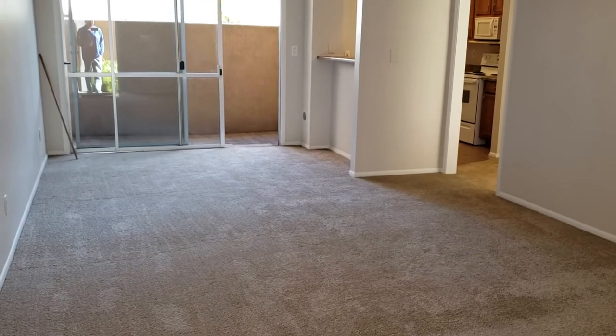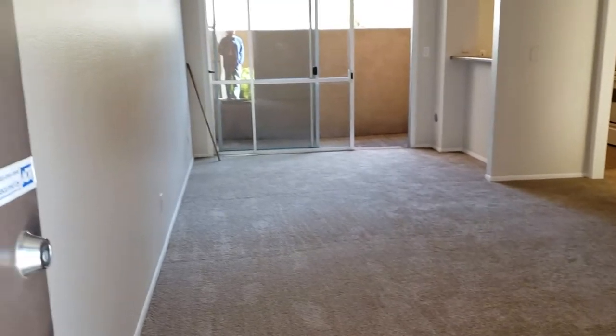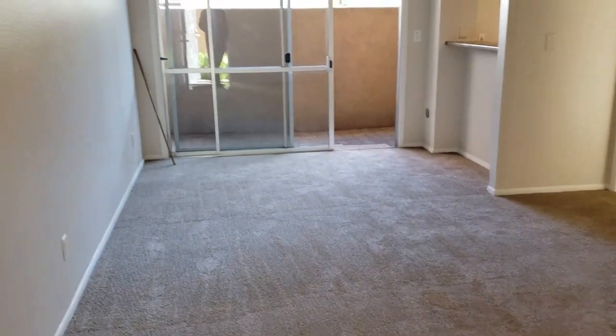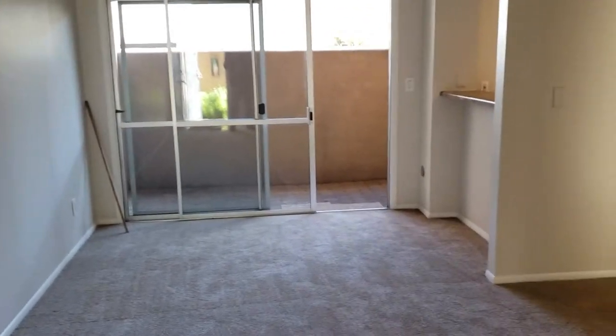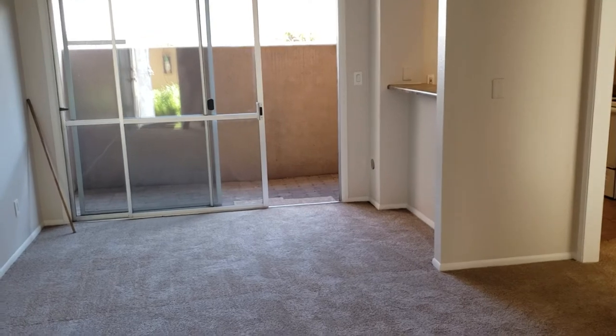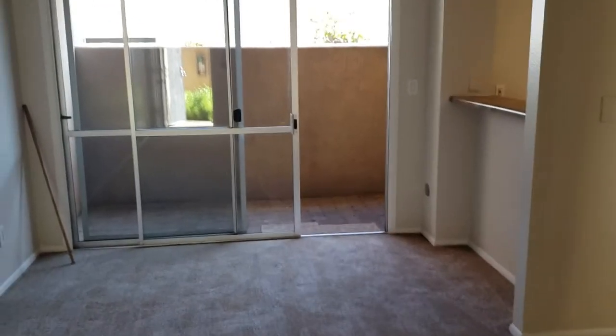This is a one-bedroom, one-bath, all redone. New custom paint, two-tone baseboard, nice neutral color. Brand new carpet. All cleaned up, ready to move in. These are one-bedroom, one-bath units, about 891 square feet. They're a good size — real good size one-bedroom.